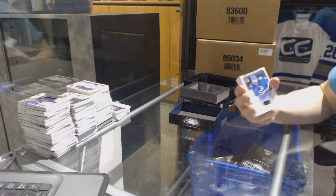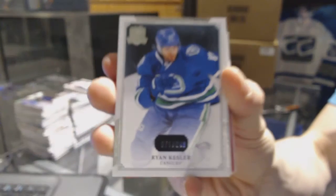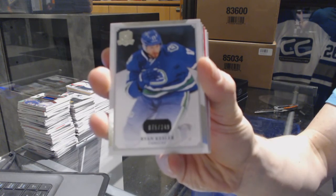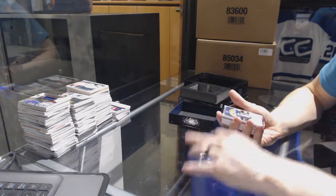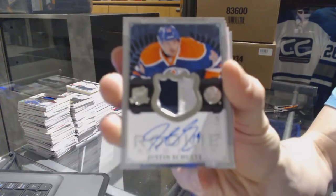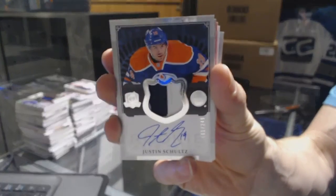On to the third and final tin of the 13-14 case. Base card number out of 249 for the Vancouver Canucks — Ryan Kesler. We've got a two-color rookie patch auto, number out of 249 for the Edmonton Oilers — Justin Schultz.